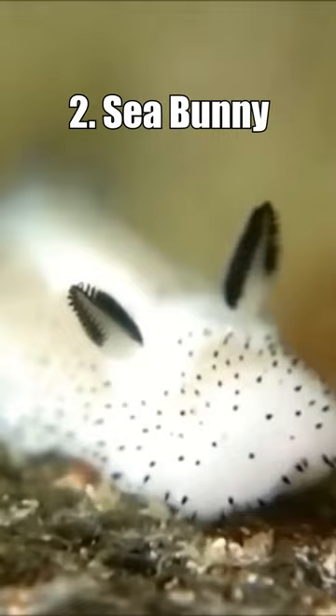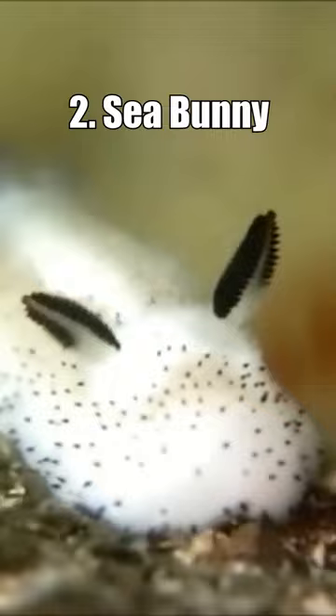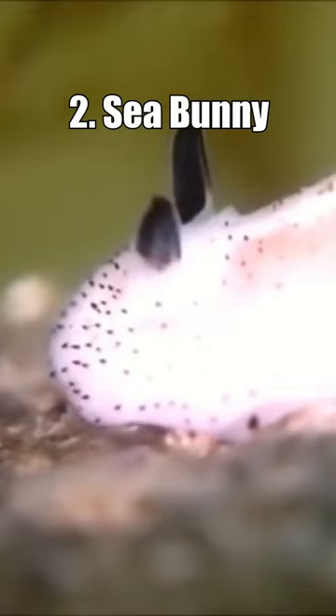Number 2: The Sea Bunny. The Sea Bunny is a cute and fluffy looking sea slug with a white furry appearance and black ears. It is found in the waters of the western Pacific Ocean. Sea bunnies are herbivorous and feed on algae.